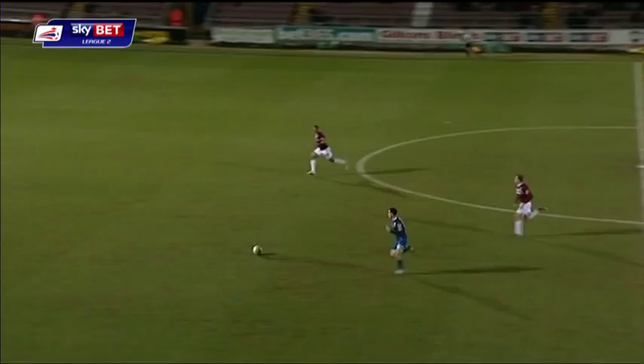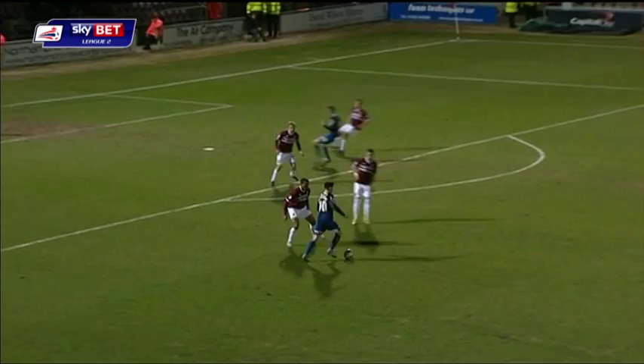Room to run on to this one for Henderson. The old scorer trying to make something happen here for Rochdale. It's a lovely ball in with a comfortable save for Matt Duke.